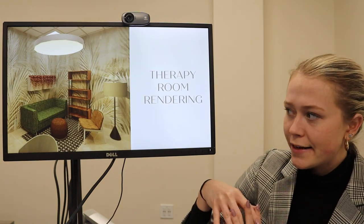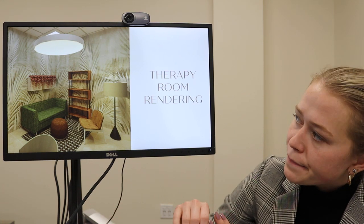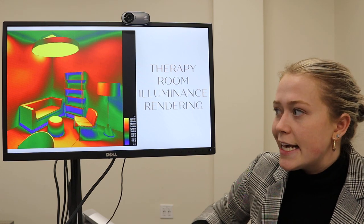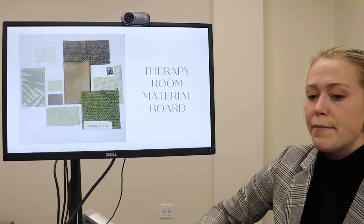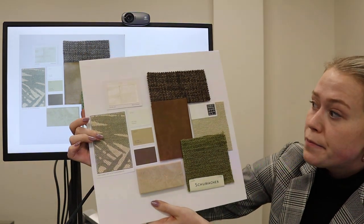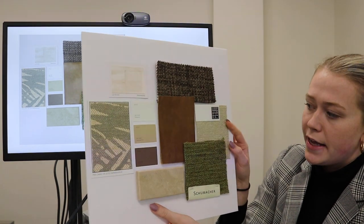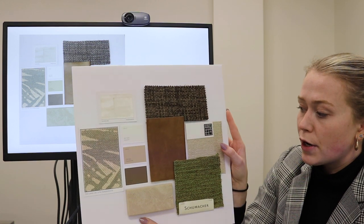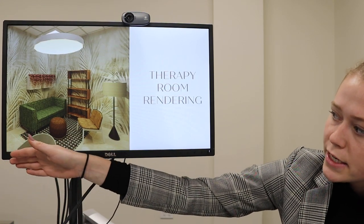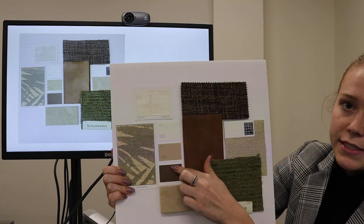This is my therapy room rendering. I really stuck with neutral tones throughout this space and did a pop of green on the couch. This is the illuminance rendering for this space, showing how well the light is dispersed in the room. This is the material board for my therapy room — we did a jute wallpaper which will be very durable, a treated green fabric, porcelain tiles on the floor, treated leather for the counselor's chair, and upholstered fabric for her desk chair, which is positioned right in front of the door so she is always closest to the door.